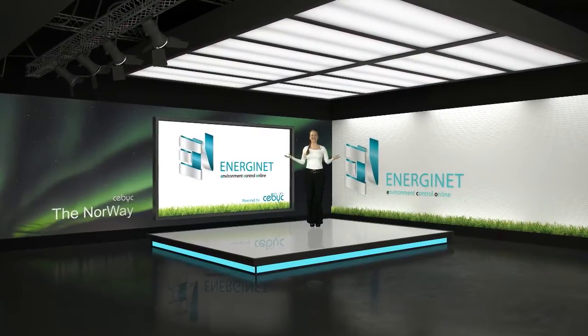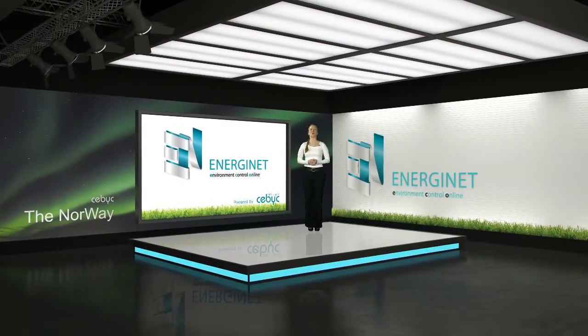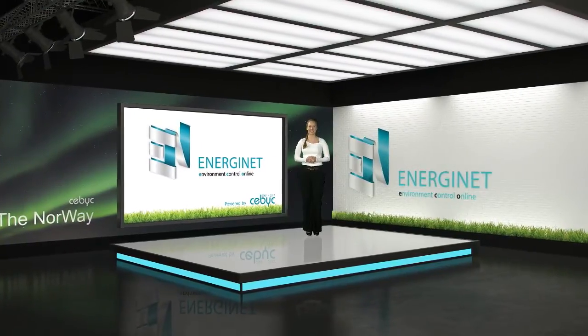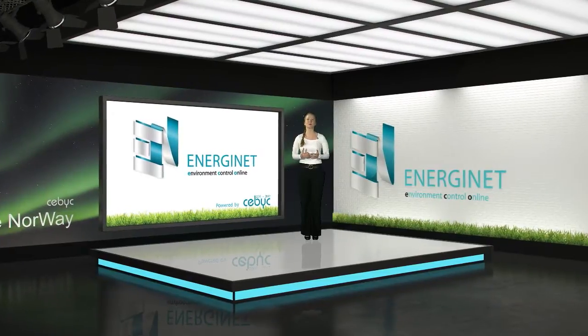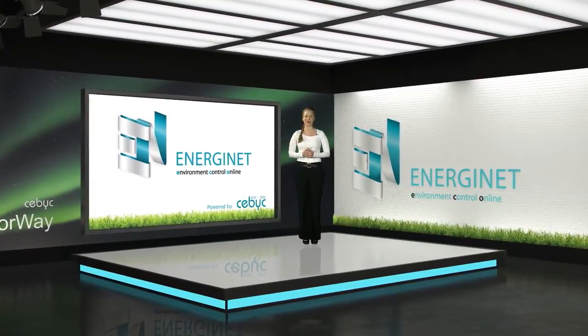Hello and welcome to the EnergyNet Studio. My name is Mariel and first of all I want to wish all our customers, partners and followers a happy new energy saving year. Our goal for 2013 is to give you the best possible energy management tool so that you will reach your energy saving goals for the new year.